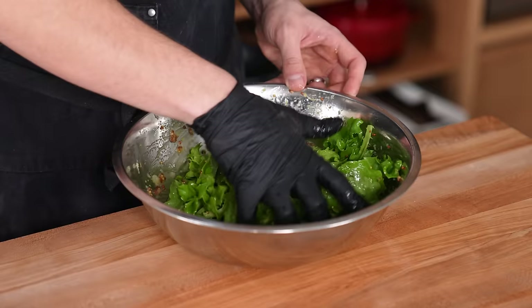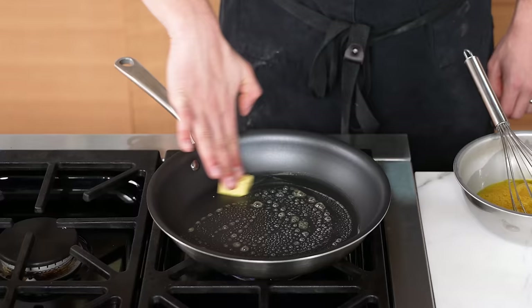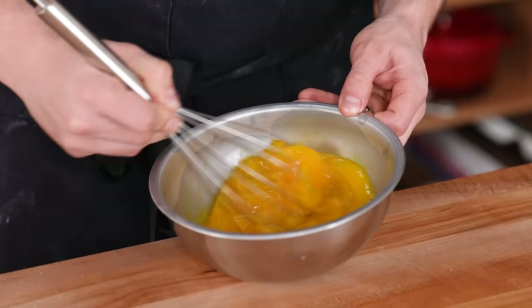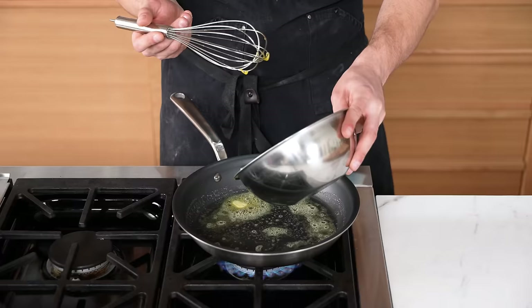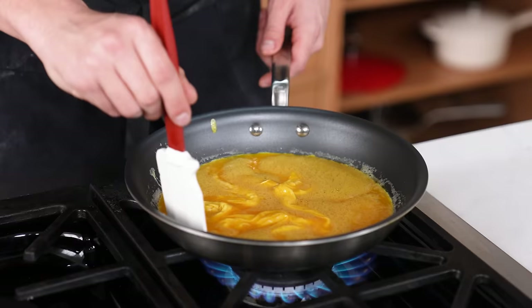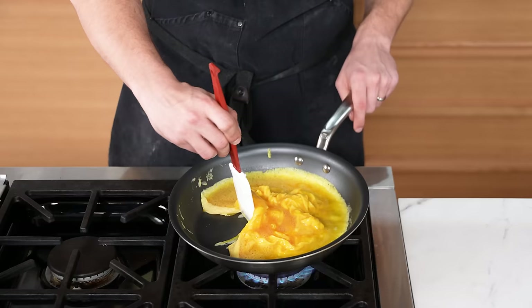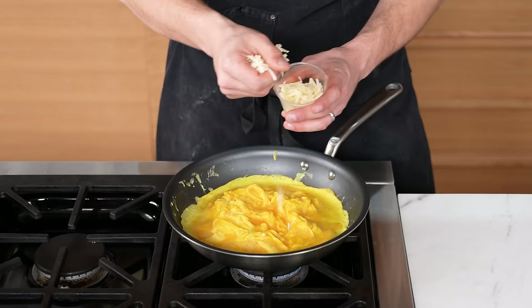We'll toss the salad after we make our omelet. Heat a medium-sized non-stick pan over medium heat and add just enough butter to coat the bottom — about a tablespoon or two. Beat four eggs in a small mixing bowl and season lightly with salt. Once the butter is melted and bubbling, which should take about 15 to 20 seconds, add your eggs. As the eggs set, continuously bring the edges towards the center all the way around the pan, tilting to fill the empty part with uncooked eggs.